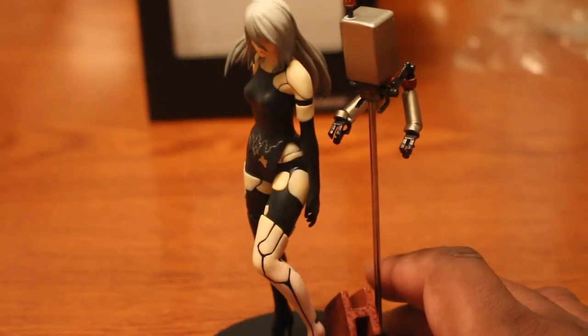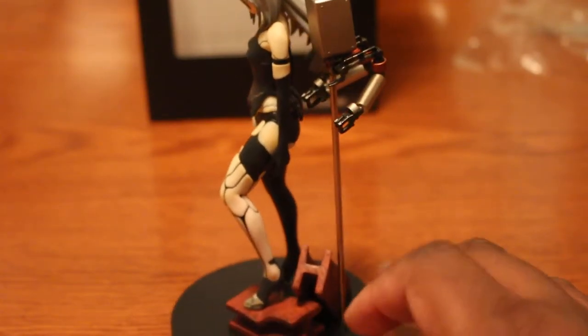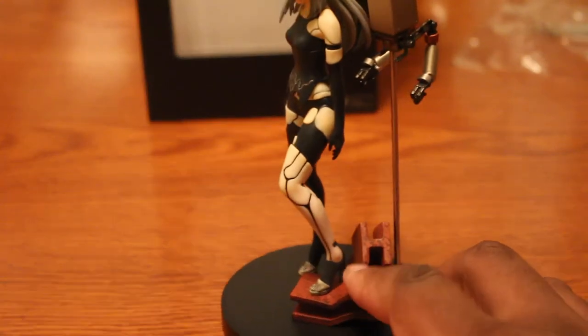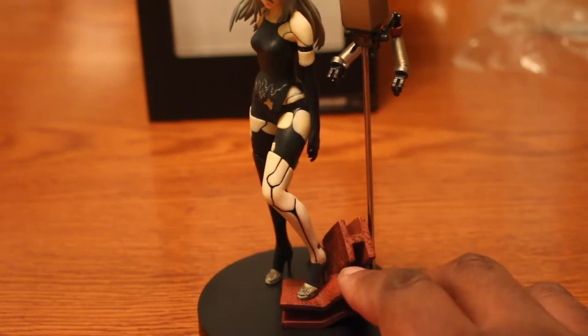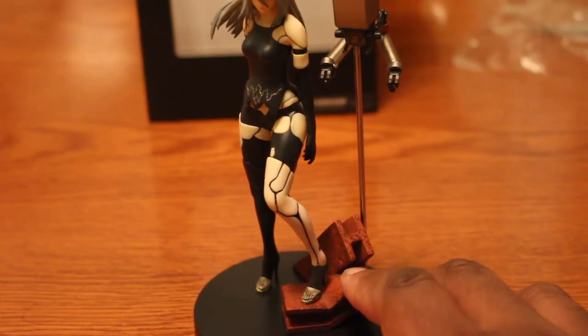And then there was a 9S statue too. But here's A2, and something else I like about the figure — these beams or some of the wreckage that she's standing on.